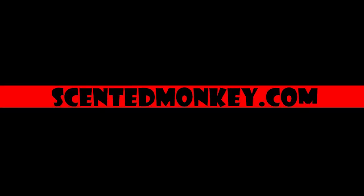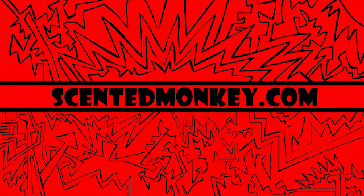Designer authentic beauty products at affordable prices, ScentedMonkey.com. We're here from ScentedMonkey.com with a Danish cologne. This is Royal Copenhagen.